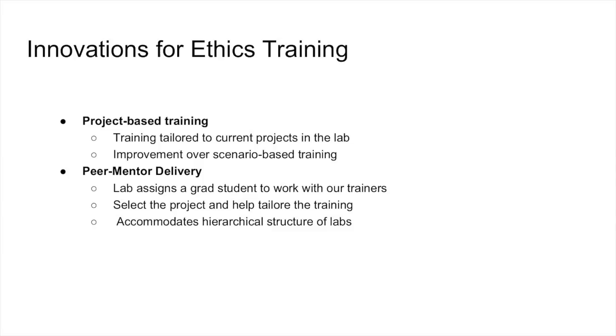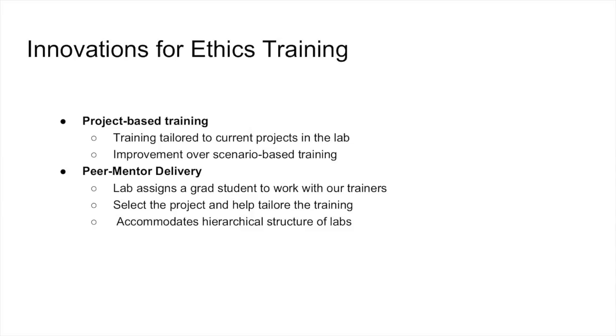The grad student will enable us to do the project-based training. But the other really important thing is that the peer mentor approach is well-tailored to the hierarchical structure of labs. If the PI was the one delivering the training, everybody in the lab would just say 'yes, master' — it doesn't lend itself to discourse. But if the grad student is leading the discussion, that would invite other grad students, postdocs, and research staff to be involved. It would help create a culture in the lab where everybody is entitled to have conversations about ethics.